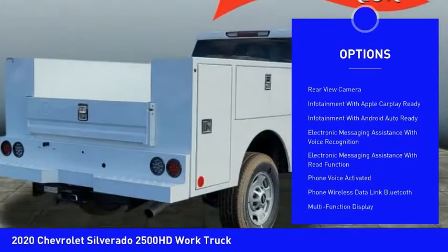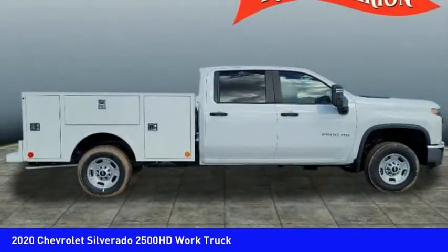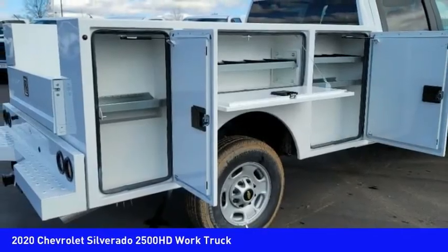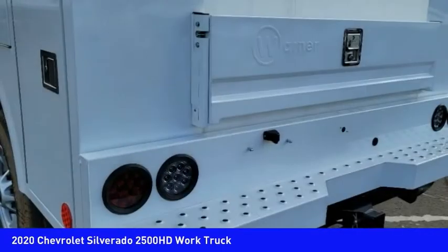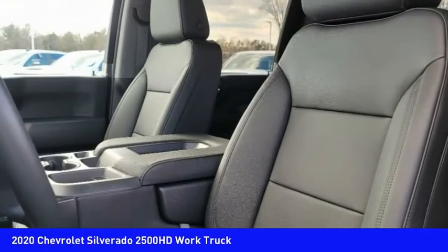Roll stability control, daytime running lights, auxiliary transmission fluid cooler, rear step bumper, braking assist, power brakes, rear view camera. Take this vehicle for a spin and see why so many shoppers are now proud owners.